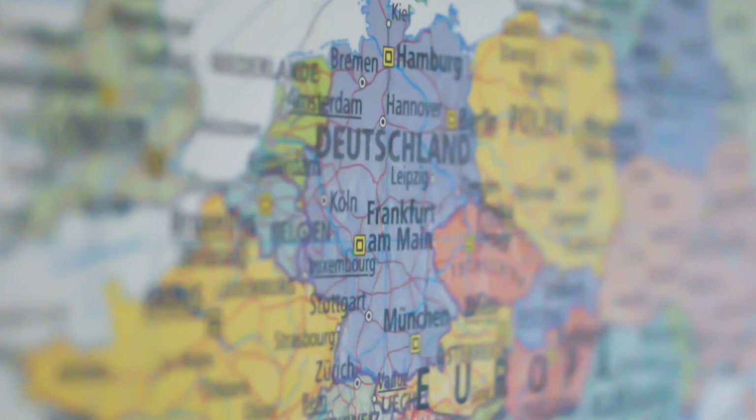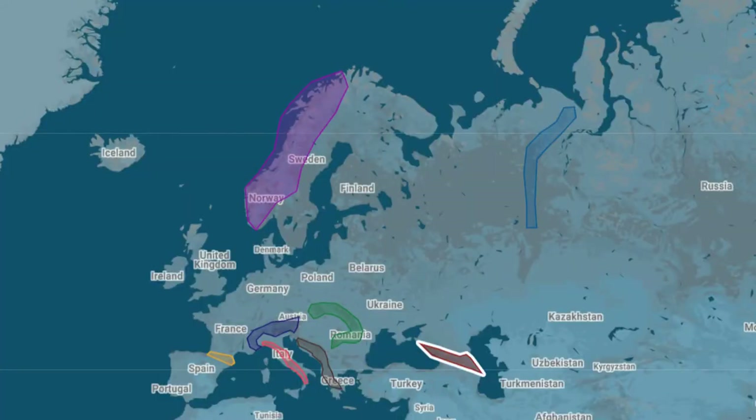Europe has multiple mountain ridges, the most famous probably being the Alps. In the east lie the Caucasus, home to the highest peak of Europe. The Pyrenees stretch between France and Spain. The Ural Mountains in the far east form the border between Asia and Europe. Up in the north, in Scandinavia, lie the Gjolin Mountains. Other major ridges are the Carpathian Mountains, mainly in Romania, the Apennines in Italy, and the Dinaric Alps in the Balkan.